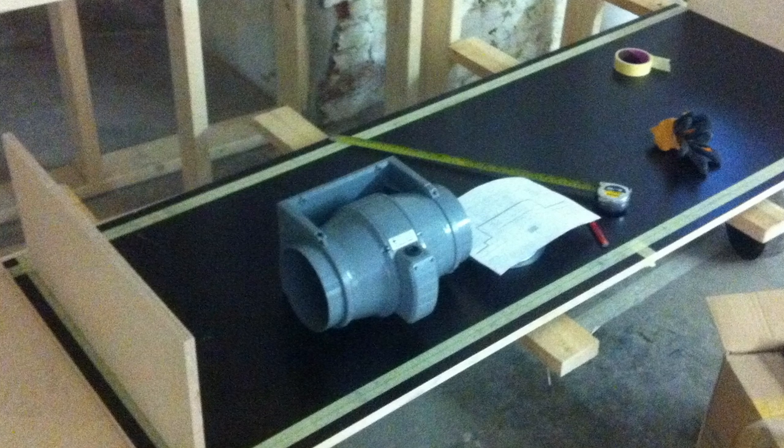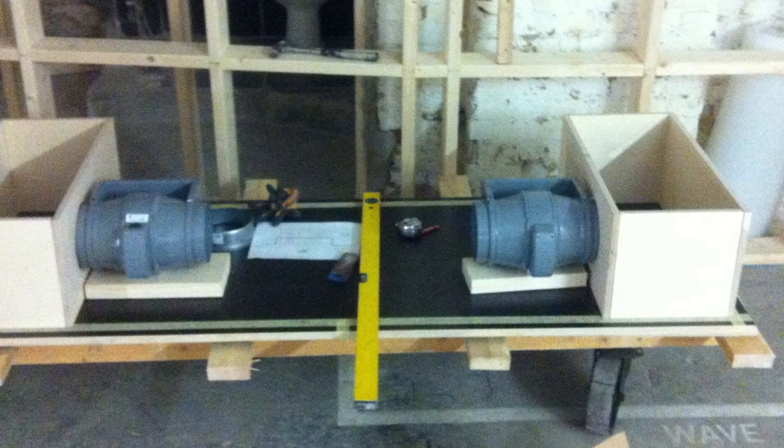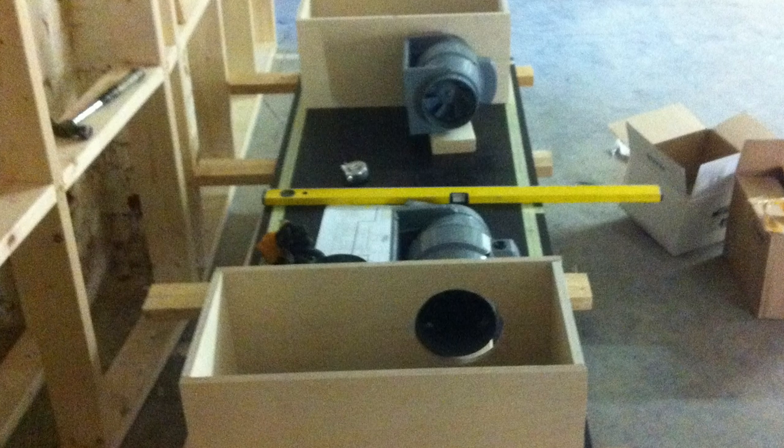This is the ventilation system that I built for these two rooms, because these are totally sealed. I made these soundproof ventilation boxes with big fans to pull in air from outside.